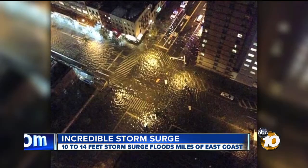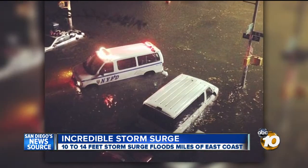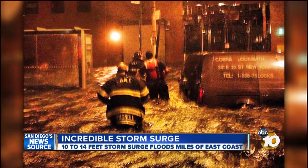The peak storm surge for Lower Manhattan was almost 14 feet at 9:24 p.m. And these pictures show emergency vehicles under several feet of water. Here, firefighters were waist-deep.